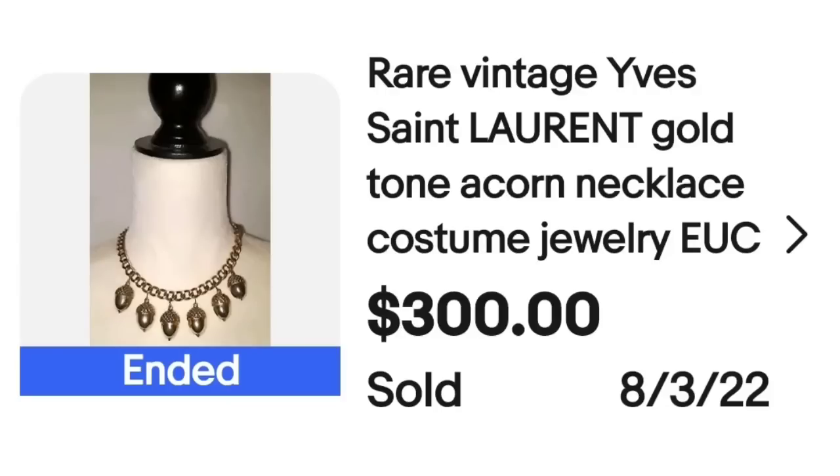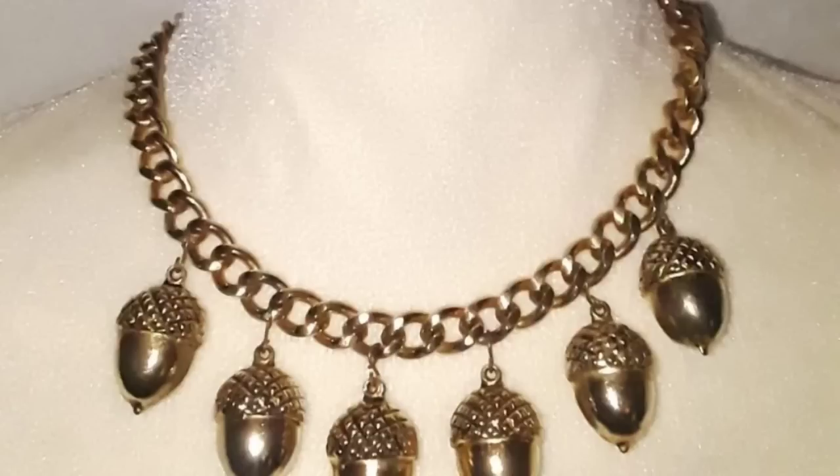We have got another Yves Saint Laurent piece coming in at $300. This is a rare Yves Saint Laurent gold tone acorn necklace, costume jewelry, in excellent used condition, sold for $300. Here it is up close — I think this necklace is really cool with the acorns. On the back, you can see the hang tag that clearly says YSL.